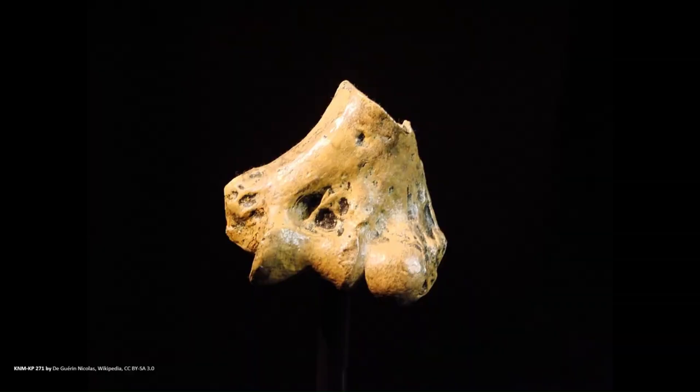How Australopithecus anamensis became recognised as an individual species is quite protracted. The original fossil to be discovered is the attractively named KNM-KP 271 distal humerus — a fragment of the humerus discovered in 1965 and reported on in 1967 by Brian Patterson, who found this fragment in western Lake Turkana in Kenya. At the time they knew it was from an Australopithecus but didn't know which one, so there was no way to attribute this bone to a particular species. It would be a while yet until anamensis was actually recognised.